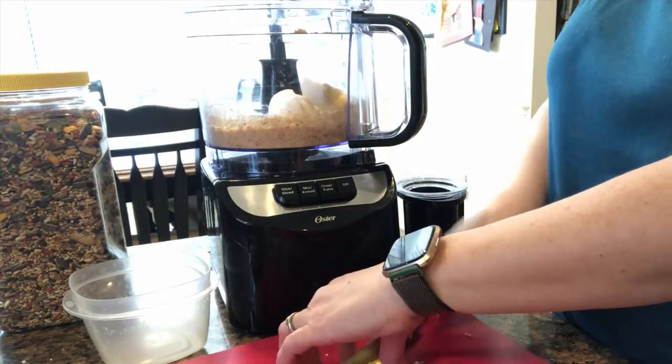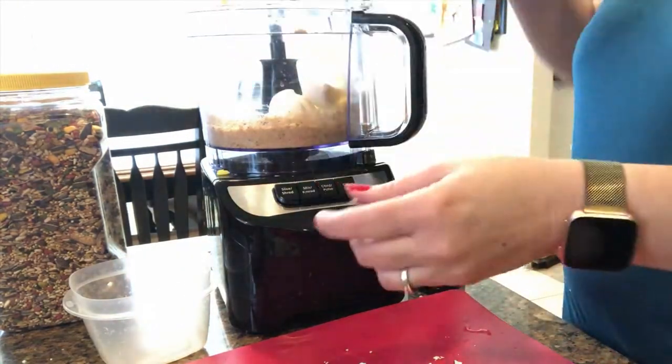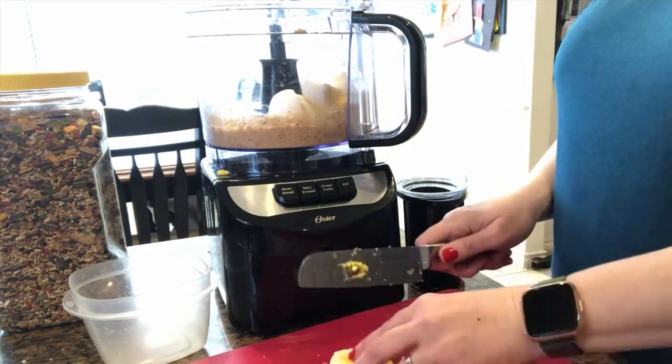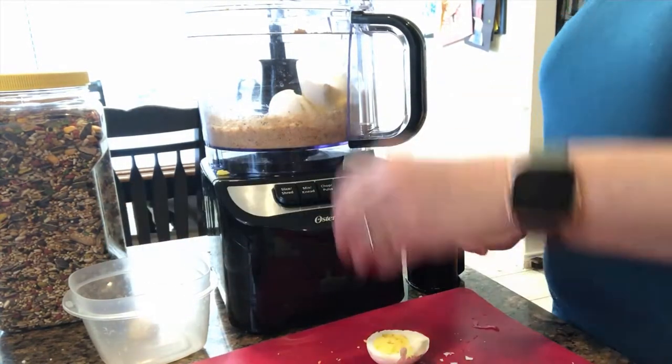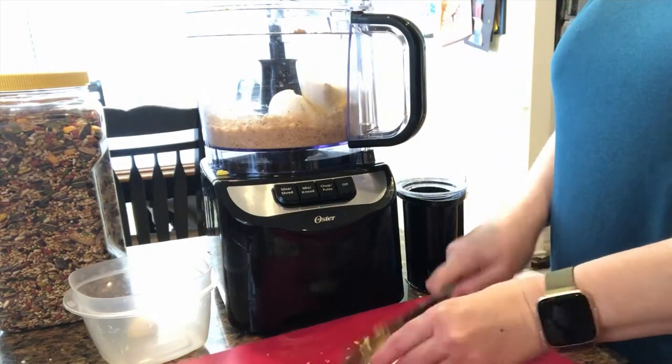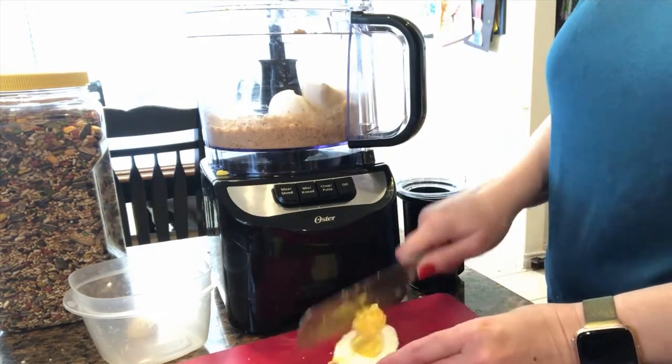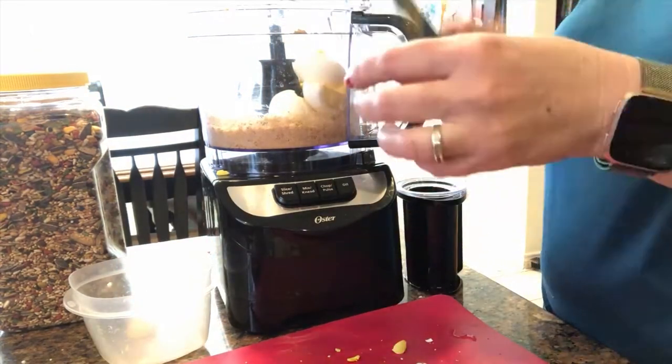So the first thing you saw me do was grind up some whole wheat crackers. They have no salt or sugar or anything — they are just simply whole wheat crackers. I also use other types of wheat products. I vary it up with whole wheat pasta, even just your grains, and then also some dahl.